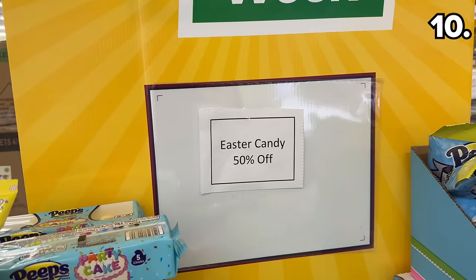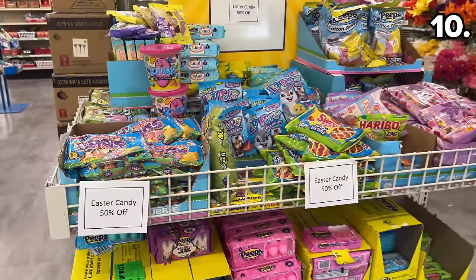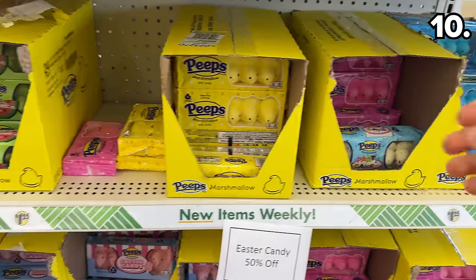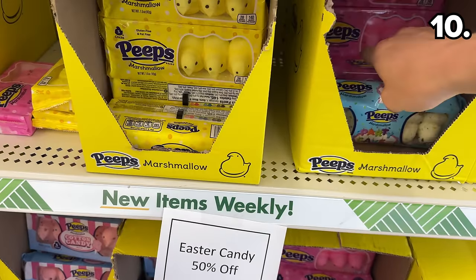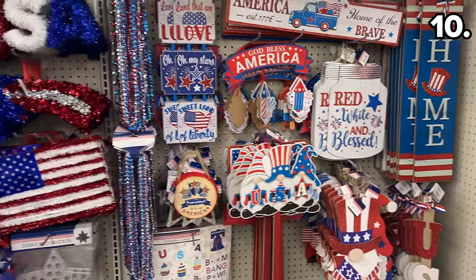Before I get to the bonus section: Easter candy is 50% off at all Dollar Trees, so if you held off like I suggested, that patience will pay off. It's also the case for pretty much any retailer right now when it comes to candy, not just Dollar Tree.